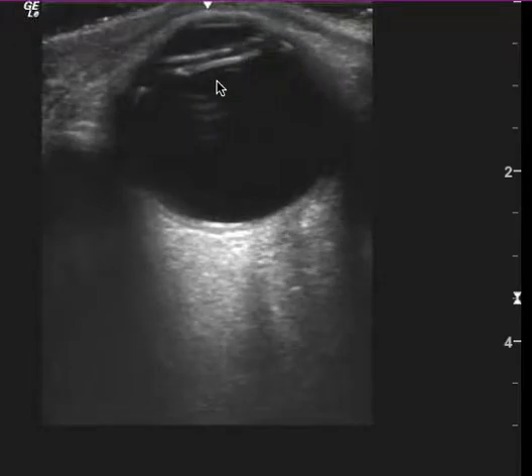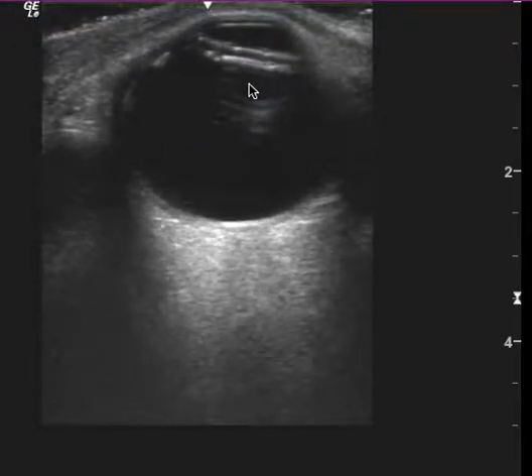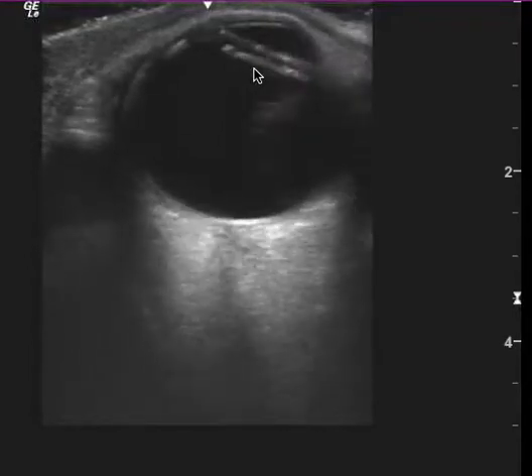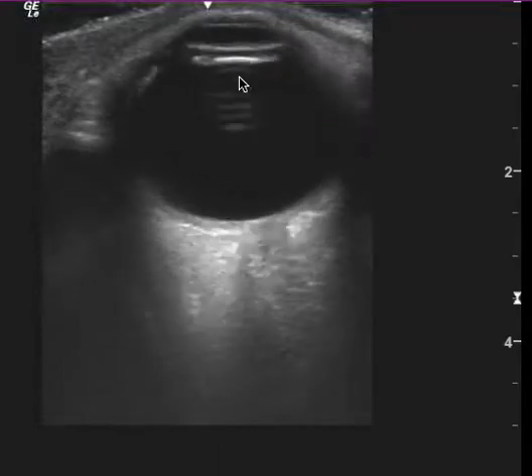Right where you expect the lens to be is this hyperechoic linear finding with these linear lines behind it. I think this is an A-line, and so that indicates to me — I wonder, is there air in the eye?